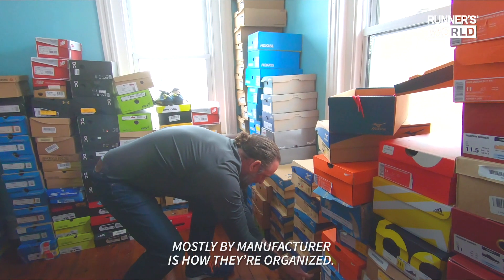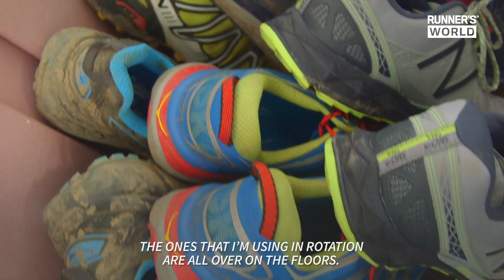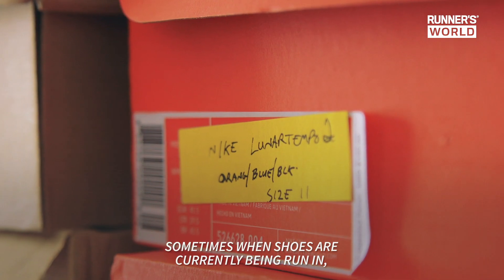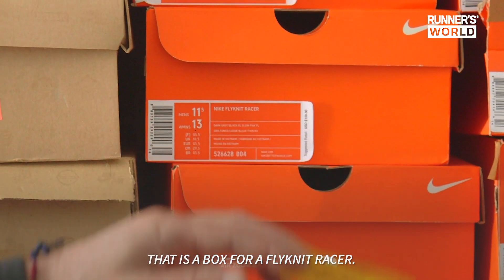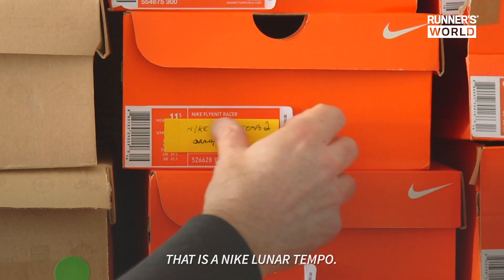Mostly by manufacturer is how they're organized. The ones that I'm using in rotation are all over on the floors. Sometimes when shoes are currently being run in, I'll put these labels on them. That is a box for a Flyknit Racer. That is a Nike Lunar Tempo.